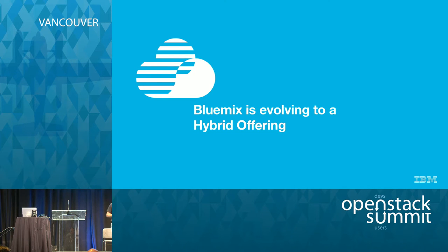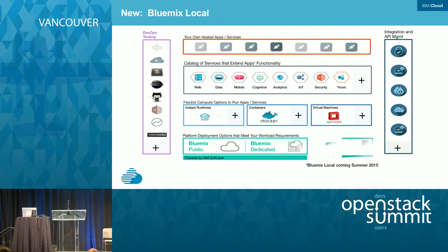Bluemix is evolving to be a hybrid offering. When we started Bluemix, the focus was solely on platform as a service. Over the last year we have added Docker container as a service and OpenStack as a service — you get OpenStack-based virtual machines or containers running through the Bluemix catalog. In February at the IBM Interconnect conference we announced Bluemix Local, which is Bluemix in your data center. So we now have three flavors: the shared hosted Bluemix, the dedicated Bluemix — a dedicated pod on our public cloud — or Bluemix in your own data center.